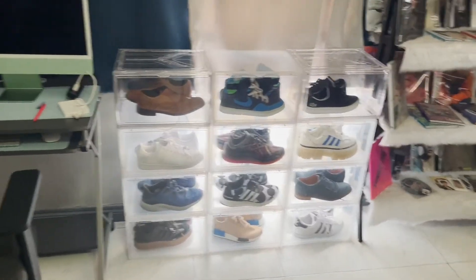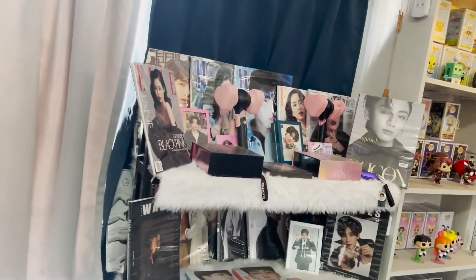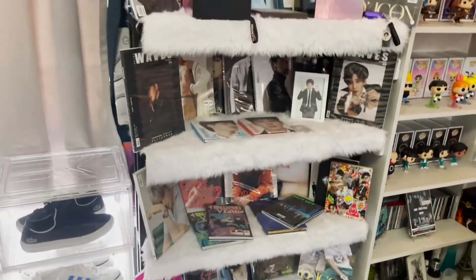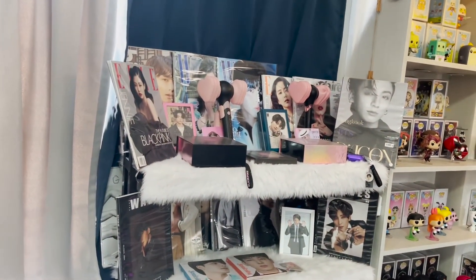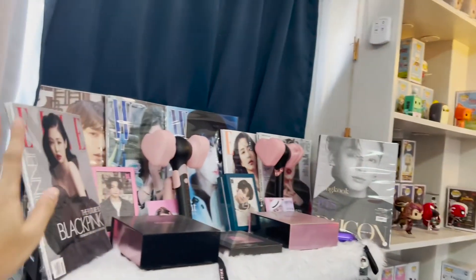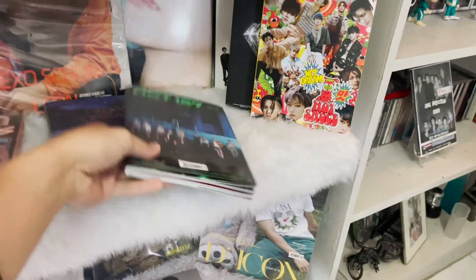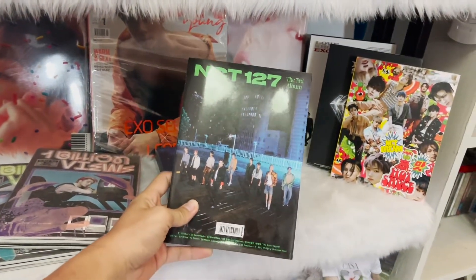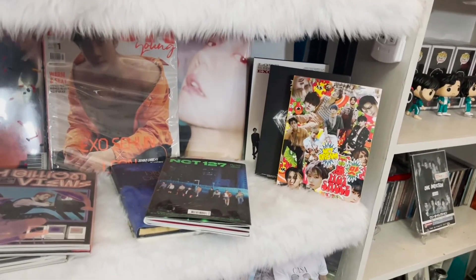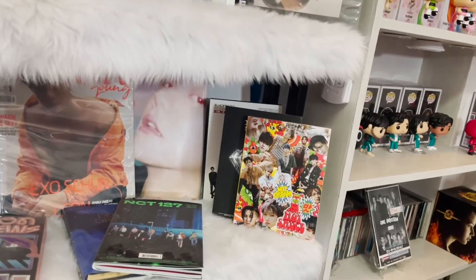Here is my mini KPop collection — my altar, as you can see! Those are all my KPop groups that I stan and my biases. I think I'll create a separate video for my KPop collection. Who here is a fan of Blackpink or BTS? Let me know in the comments! I'm actually currently a big fan of NCT. I bought this album from NCT 127 and NCT Dream — I love that group. For the entirety of NCT, they're my number one group right now. They're very talented.